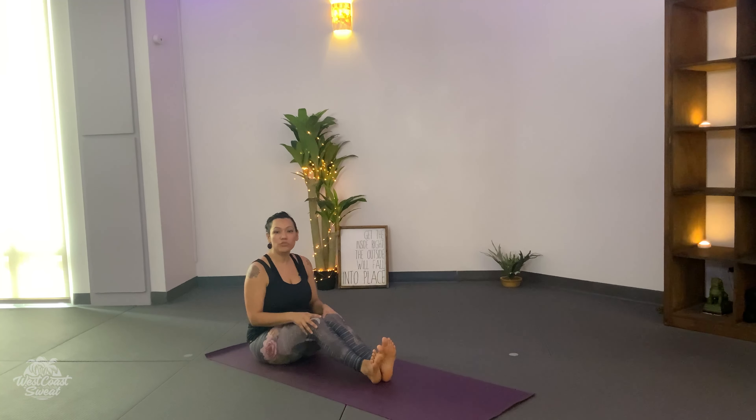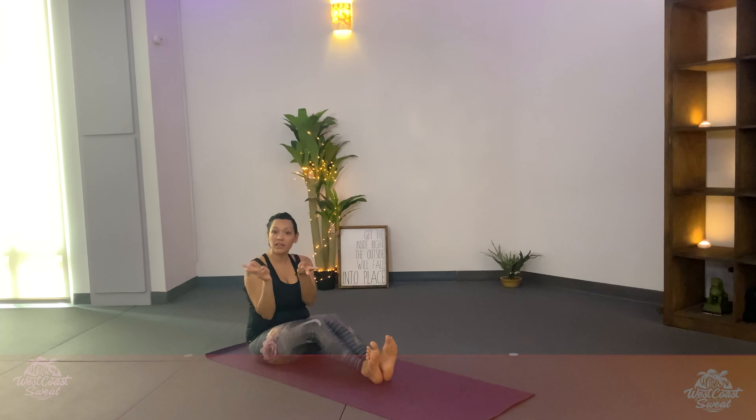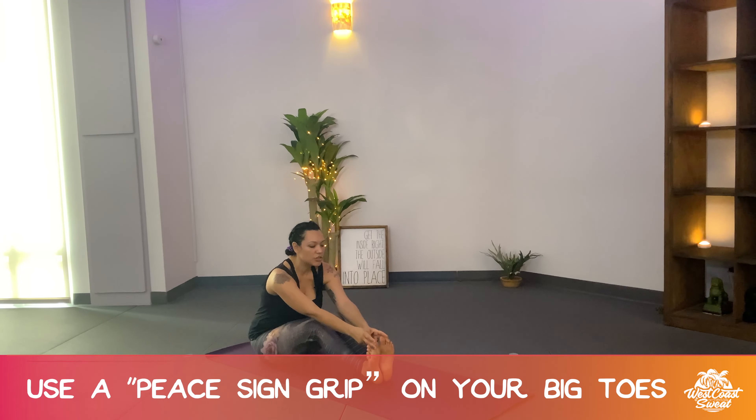When you are in this pose, you start with a sit-up. As you come up, you're going to grab onto your big toes with your middle and index finger — peace sign fingers — and grab onto your big toes and pull on your toes hard.